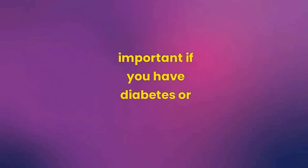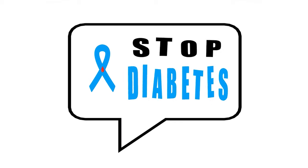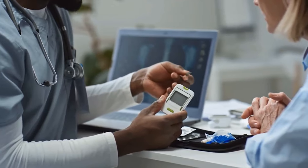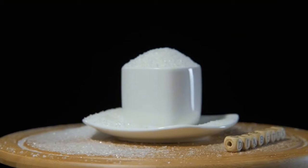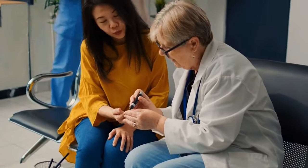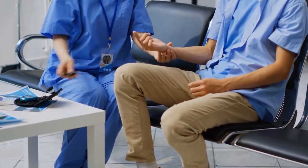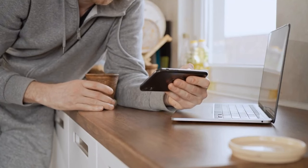Important if you have diabetes or prediabetes: Diabetes is the ninth leading cause of death in the world, and the world is becoming increasingly diabetic. In the last two to three years, there has been an increase of over 70 million new diabetics, mainly due to the pandemic, stress, lack of physical activity, poor diet, and obesity. Today there are over 530 million adults with diabetes worldwide, compared to 108 million in 1980. We need to change these numbers through information — share this video with others.